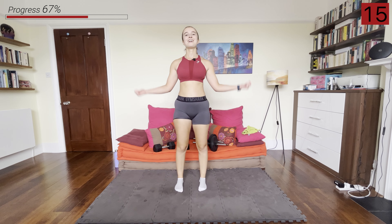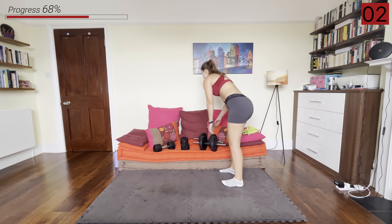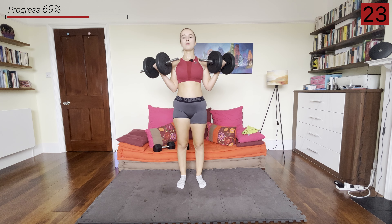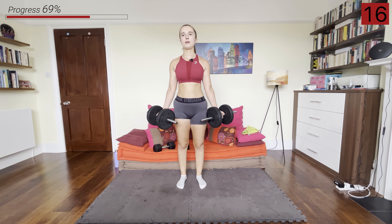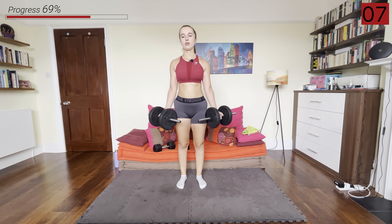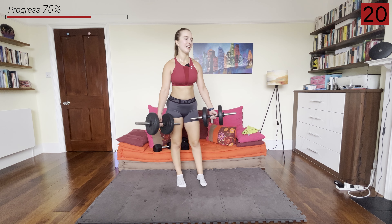Lighter dumbbells — wide grip bicep curls. You should know the drill by now. Grab those dumbbells and we're curling up. Elbows close into the body but hands are further away. And rest.